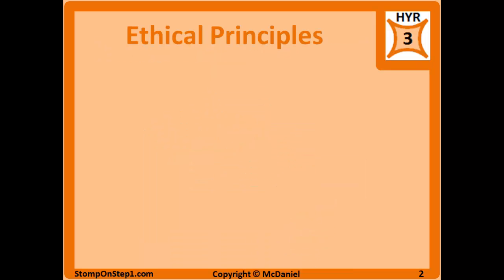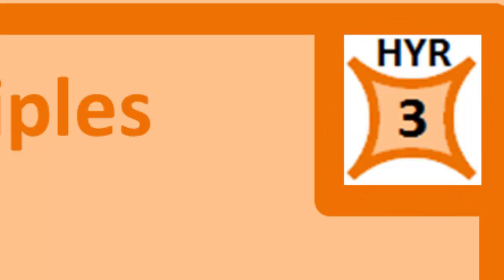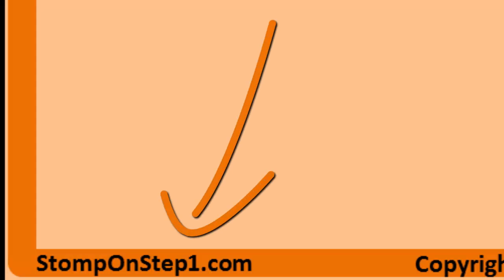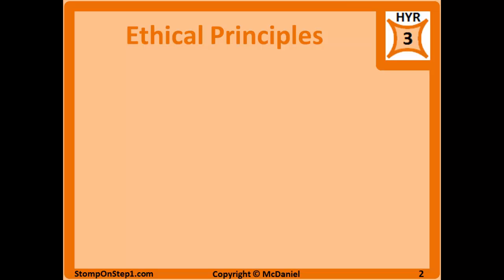We can start with the ethical principles, which have a high yield rating of 3 out of 10 — a rough estimate of how important each topic is for Step 1. I give ethical principles a 3 because you're unlikely to see many questions specifically asking about principles, but if you don't understand them, you'll have trouble with other questions.